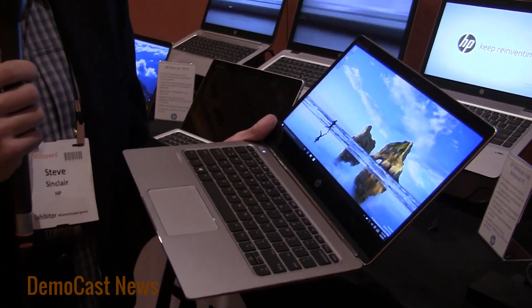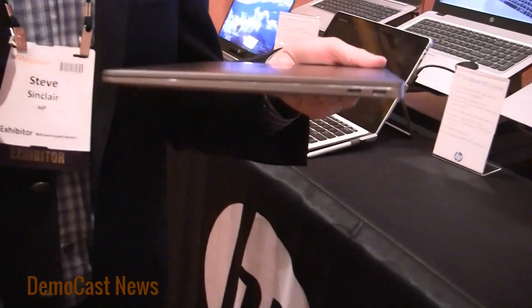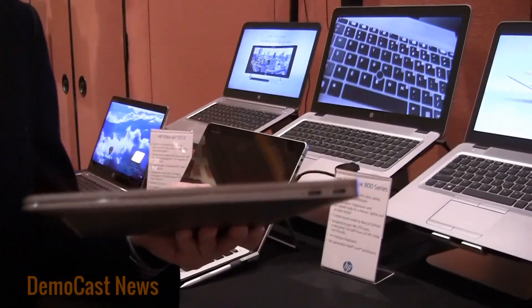How light is it? It's amazingly light. It's under one kilogram, so about 2.2 pounds. And it is 12.4 millimeters thin, so super thin. It's actually the world's thinnest and lightest business class notebook.